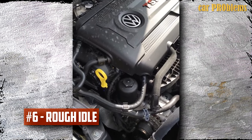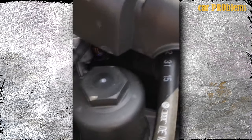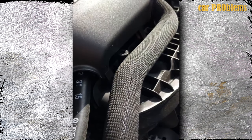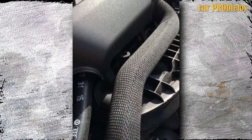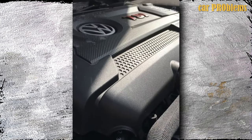Rough idle. When a car is starting and idling, the most vulnerable time for engine issues occurs. Therefore, it is very likely that issues will arise even when the engine is idle. There is a significant chance that your MAF sensor has failed if your idle recently started to become extremely rough or if the engine is stalling.